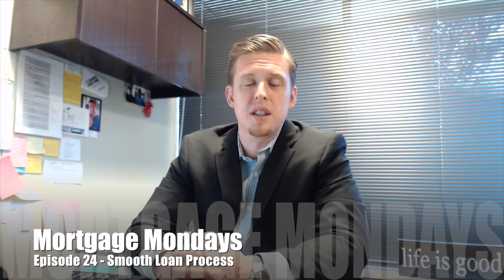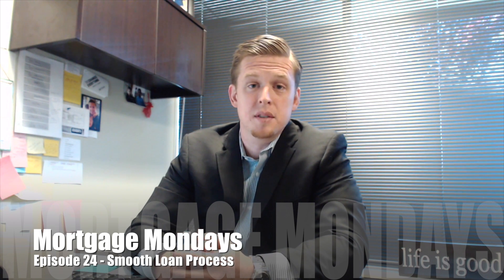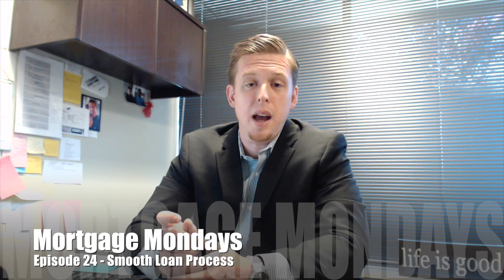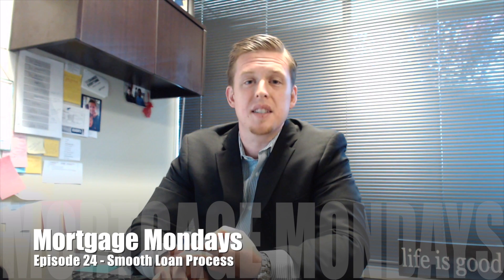Another big thing that you can do — and this is reiterated in many different videos, including some of the stuff I send out while we're in process — no job changes, no new debt, and no big changes. Don't get divorced in the middle of escrow. As funny as that may sound, some of these things really do happen — buying a $50,000 vehicle a week before the loan closes, somebody switching jobs right when we're calling to verify employment. These things are going to either slow down or kill your loan. So no radical life changes.